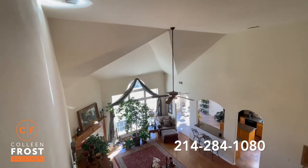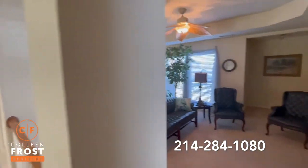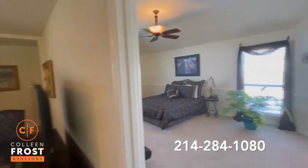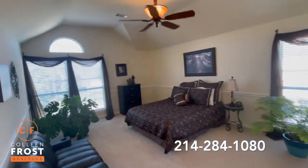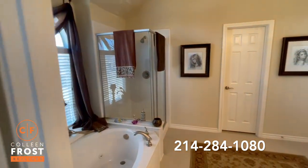Here we are on the landing looking over the great room with views into our game room. And now let's head into our second master retreat, which features a second master bathroom.